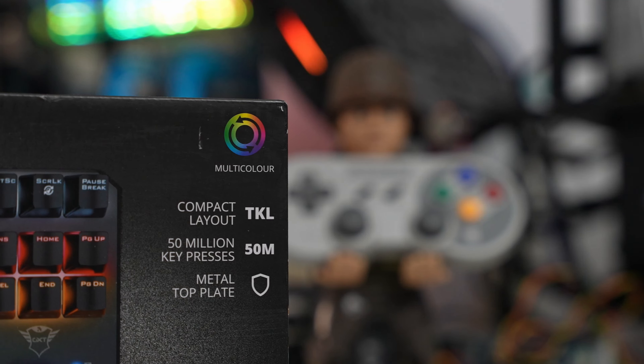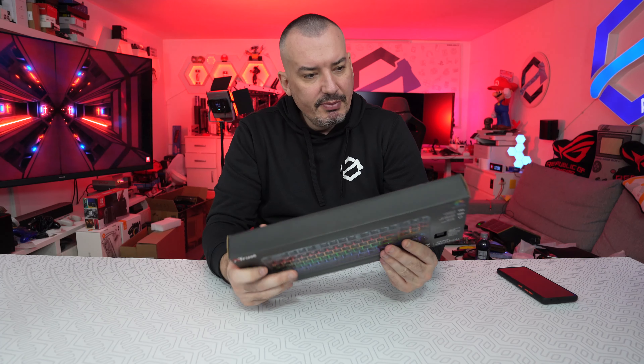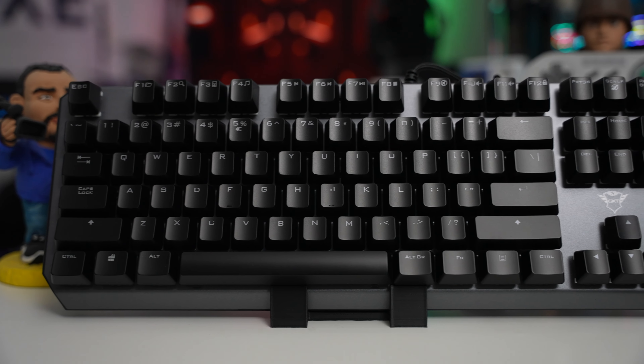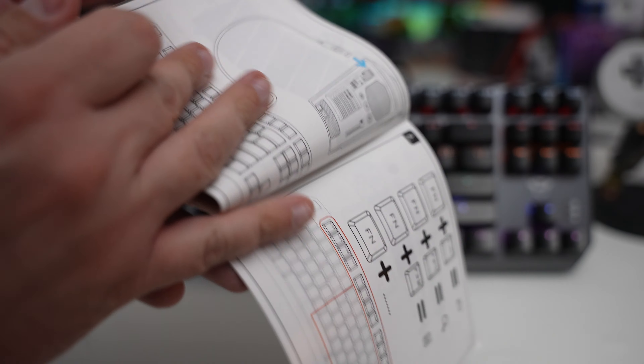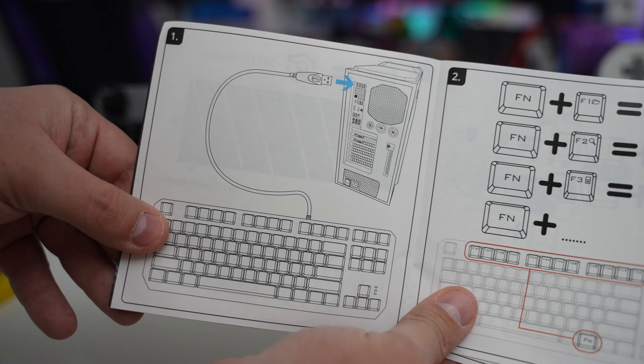Šta vidimo na kutiji: kaže 50 miliona klikova, Metal Top, Play. Dakle, zgojni strane metal, to je vrh. 41 gram je sila aktuacije, tačka aktuacije je na 2.1 milimetar, a put tastera je 4 milimetara. Kaže da je multicolor — pretpostavljam da nema klasičan RGB nego da imamo trake. Hajde da otvorimo ovu tastaturu. U pitanju je mehanička tastatura. U paketu dobijamo alat za izvlačenje tastera i uputstvo.